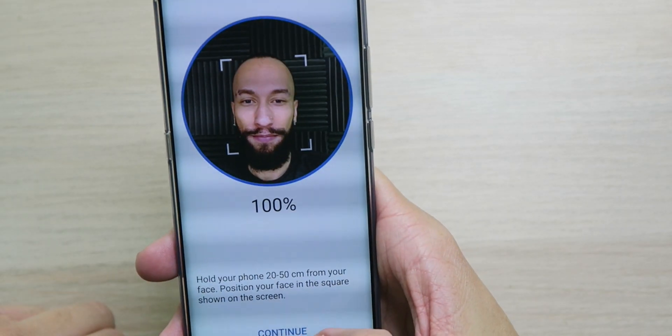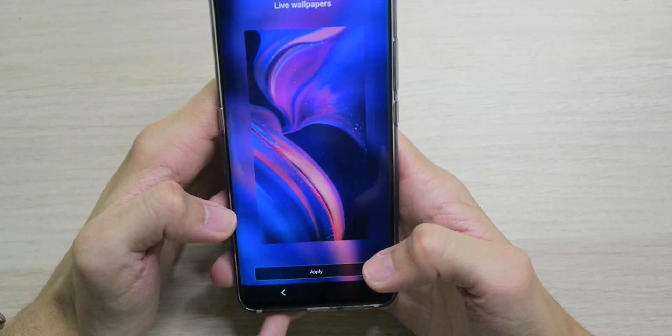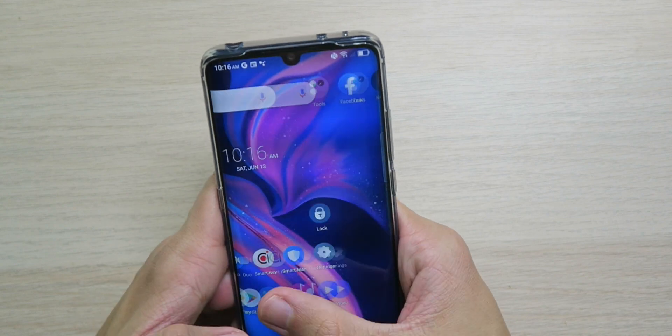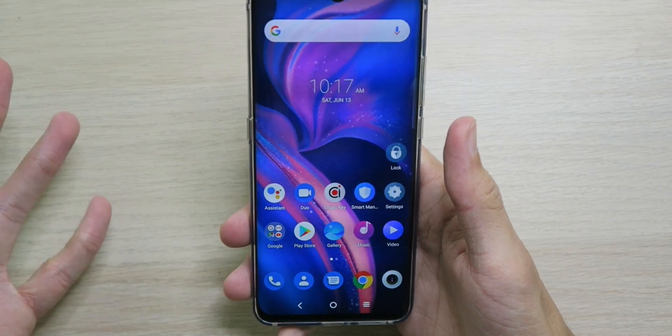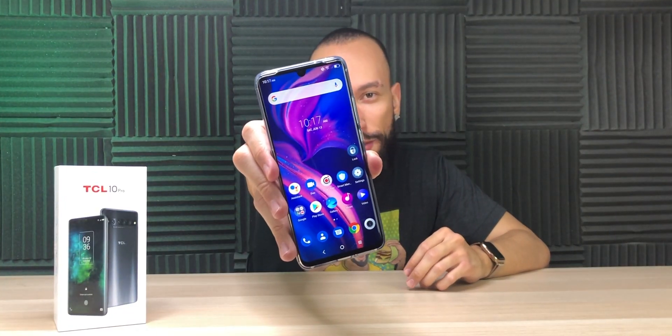That face unlock setup was really fast. We've got all those colors on the wallpaper and it's looking nice. We're in! That's very fluid already — I'm liking that. The screen looks so nice and so clear. The waves you're seeing on screen in this video are just camera shutter speed interference — in person it looks super amazing.